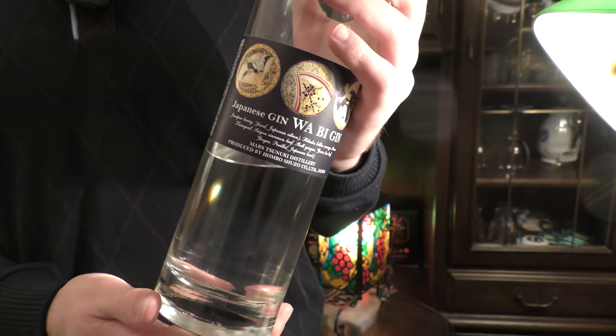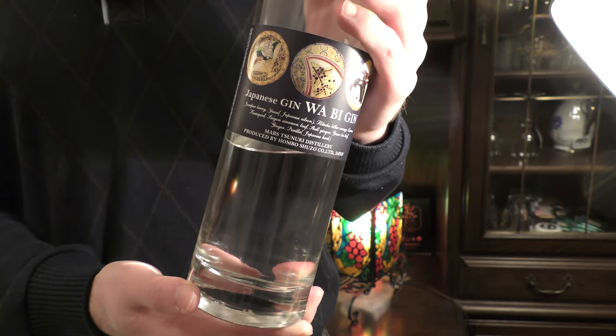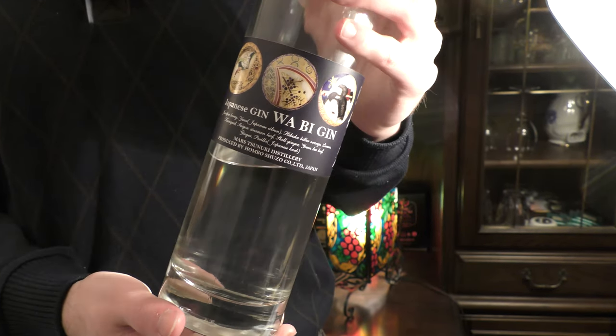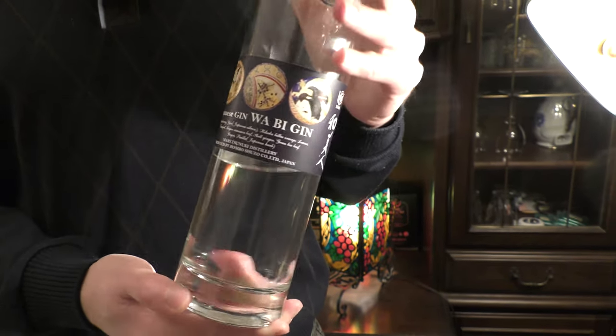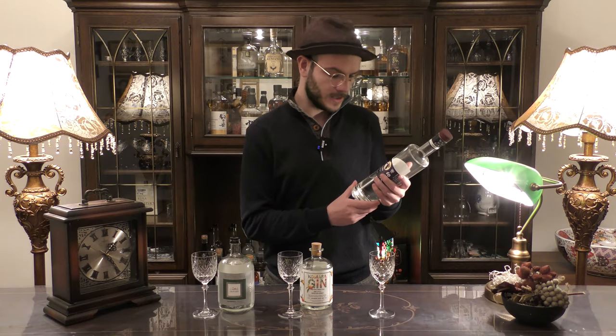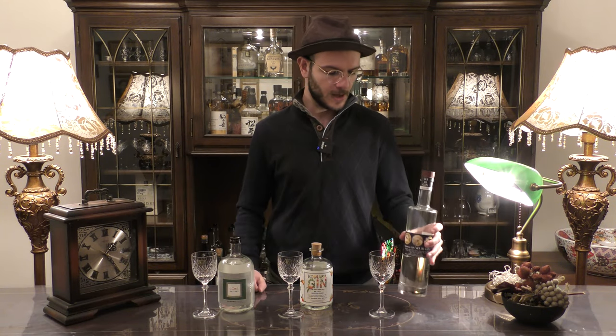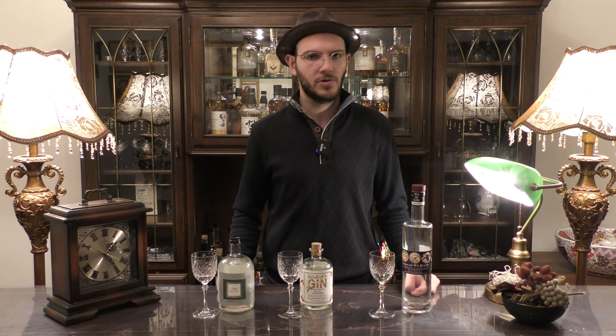We also have the botanicals listed on the label: juniper berry of course, yuzu, bitter orange, lemon, kumquat, cinnamon leaf, shell ginger, green tea leaf, ginger, and perilla which is shiso. The botanicals are selected to represent the abundant natural bounties of Kyushu.